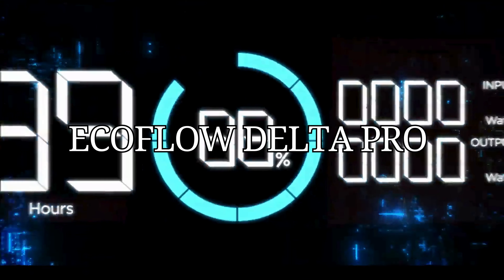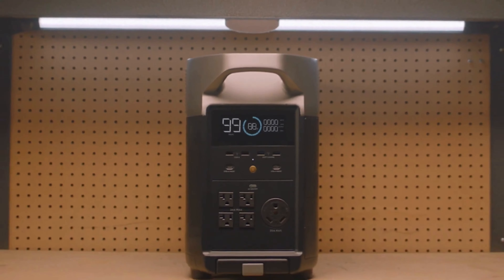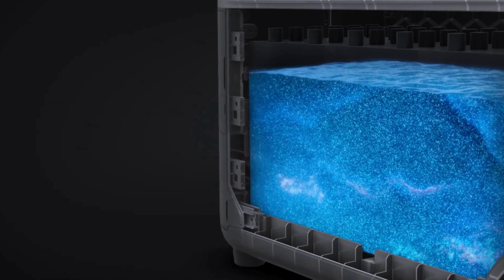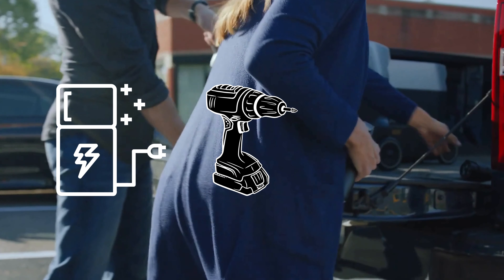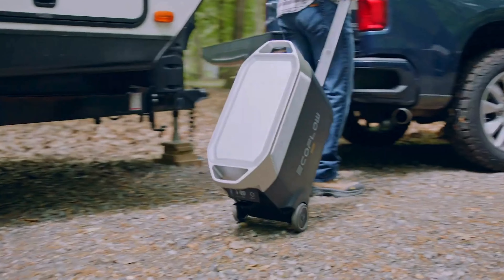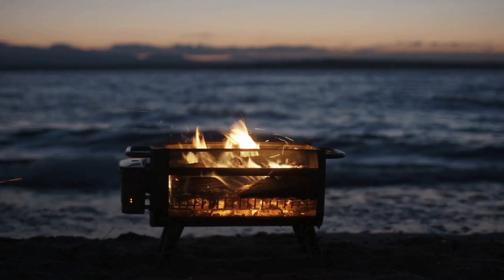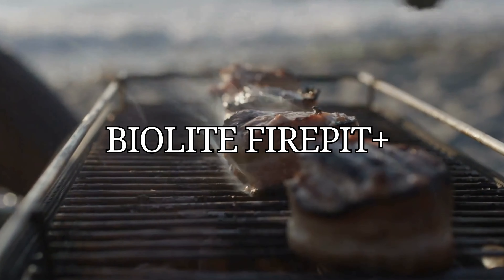Welcome the all-new EcoFlow Delta Pro, the ultimate power companion for any off-grid situation. It's a massive power station capable of powering appliances such as refrigerators, power tools, laptops, and more. This unit can be charged using solar panels, a wall outlet, a car, or any other way, and can provide power for days.